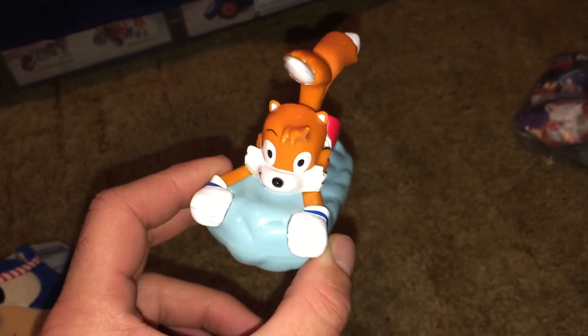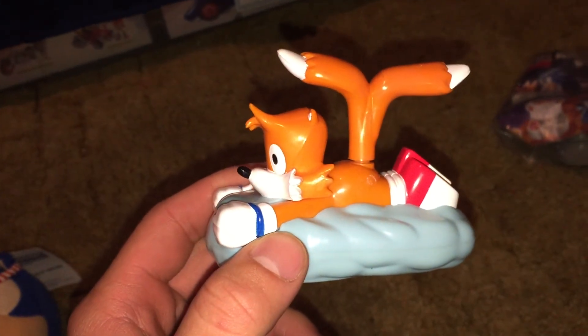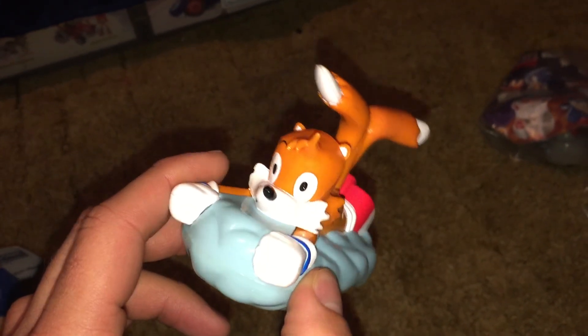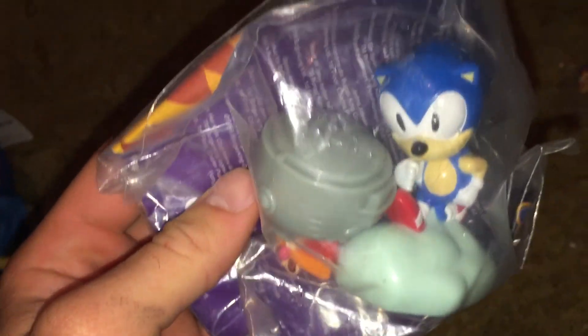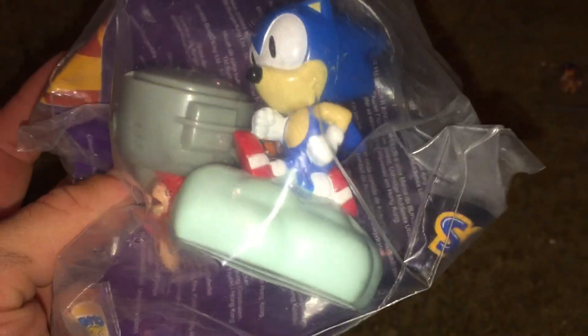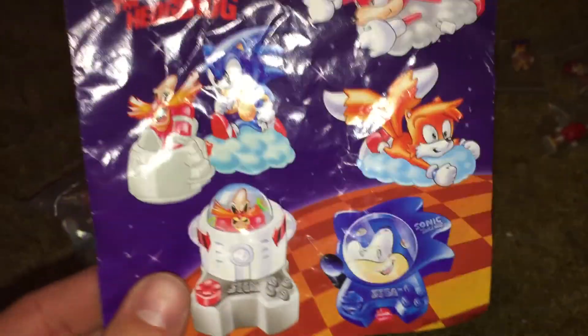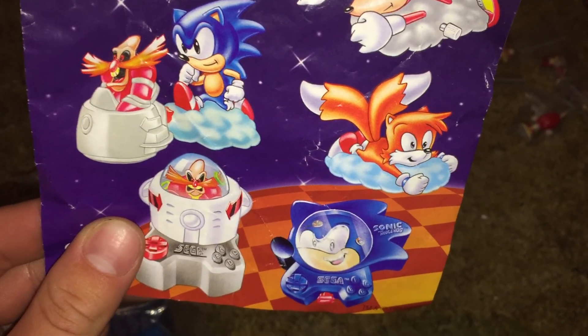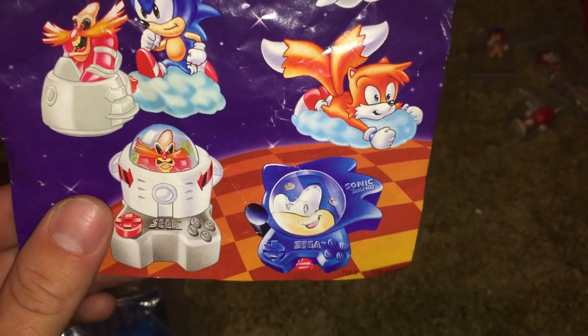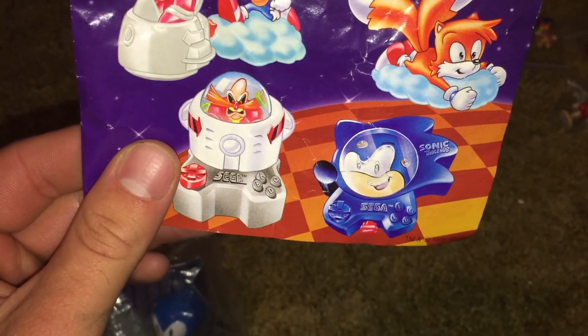Moving on — I finally got a few toys from the UK Burger King line that were produced back in the 90s. This is a Tails that you pull back and let go and its tail will start turning. Here's a Knuckles — it's unopened. Sonic and Eggman too, I'm not really sure what they do. Here's the flyer that has pictures of the others. There's a Sonic game that looks like one of those puzzles where there's three balls and you have to get all of them in the holes without any coming out.